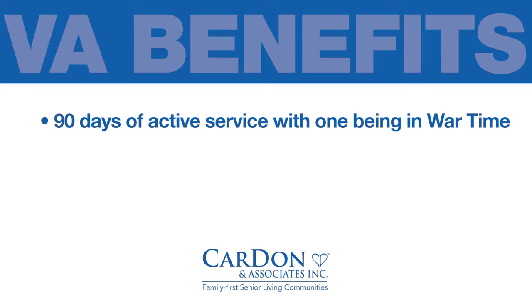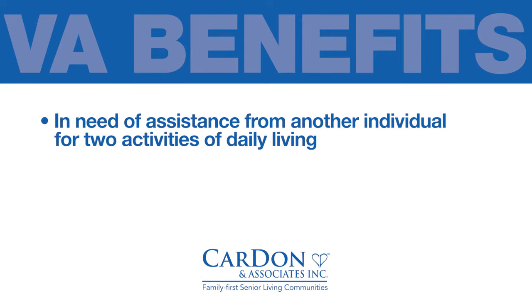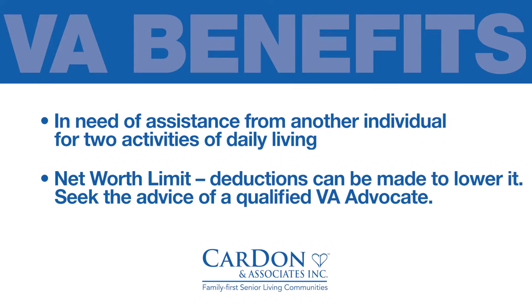90 days of active service with one being in wartime. Over the age of 65 or permanently disabled. Honorably discharged. In need of assistance from another individual for two activities of daily living. A net worth limit.